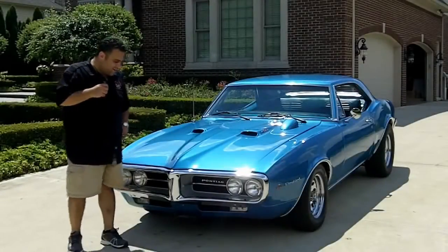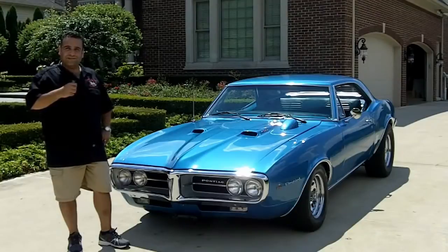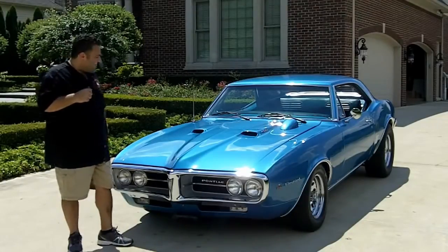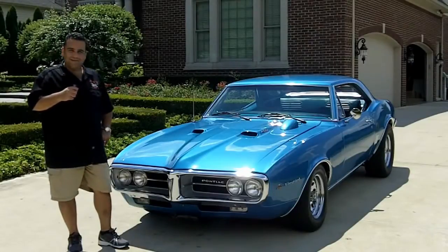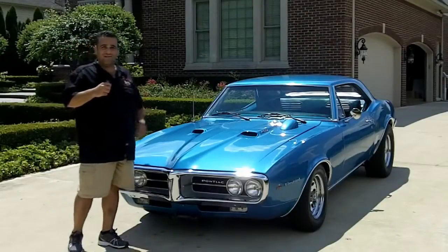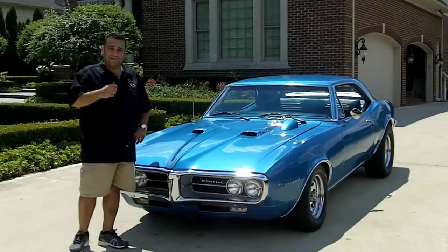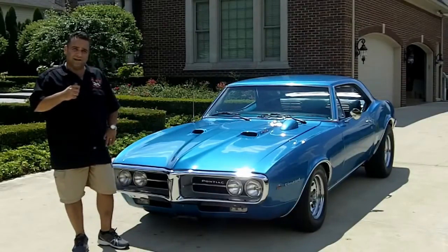Hi, and welcome back to Vanguard Motor Sales. My name is Tom Fotios, and we have one dynamite screaming bird here — a 1967 Firebird 400, four-speed, restored, just a dynamite vehicle. We're doing this video for you today so you can make a great choice on your muscle car investment. Don't forget to go to ClassicCarBuyingSecrets.com and download the Seven Deadly Stakes to buying a classic car online.